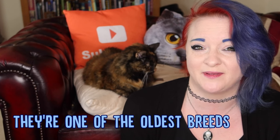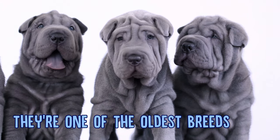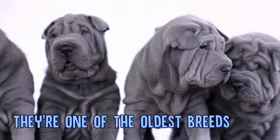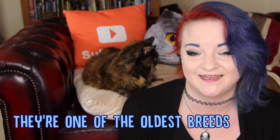The Shar-Pei is believed to have been around since at least 200 BC. Archaeologists have found statues that have a real striking resemblance to the Shar-Pei that date back to this time period. Not only that, but they're thought to have originated from the area around the village of Tai Li.